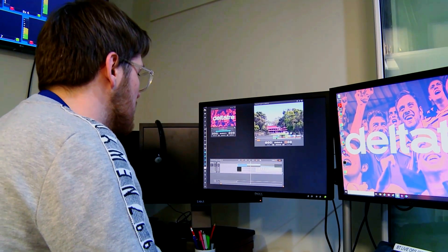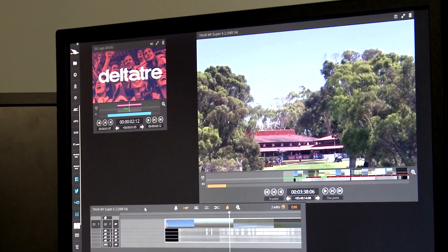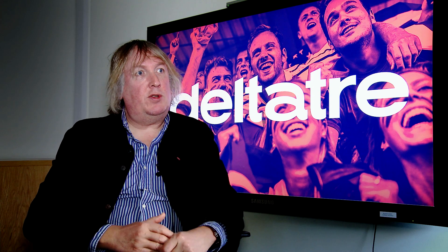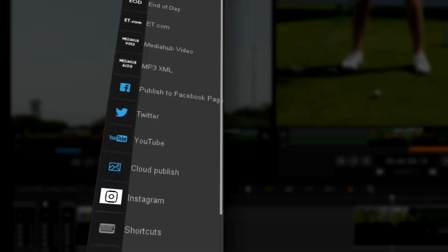There are primarily two basic fast turnaround types of content. One is short-form clips of incidents or interviews occurring as part of the live coverage, which you can very quickly clip up and push either to your owned and operated platform or into social.